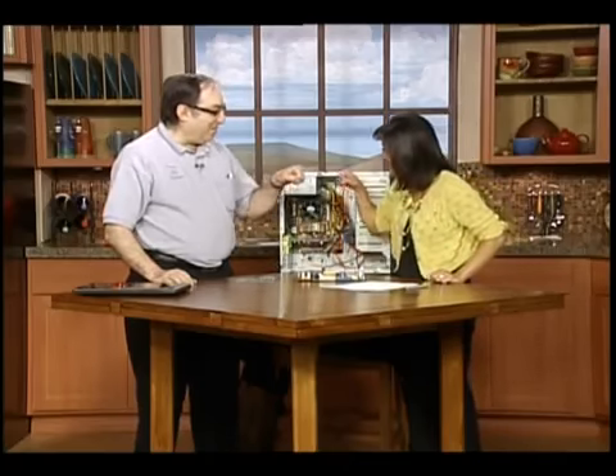Is your computer running slow? Adding memory is a great upgrade, but be careful. Our good friend Guru Stu is here to tell us why. We're going to talk a little bit about memory today — some do's and don'ts, what to be careful about and what not to be careful about.